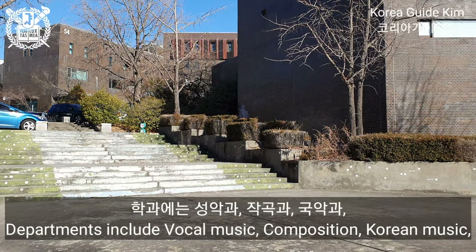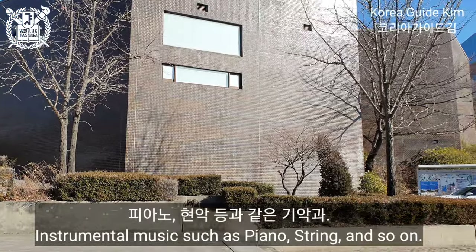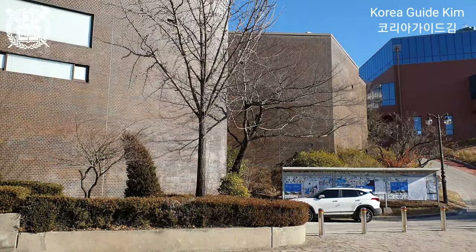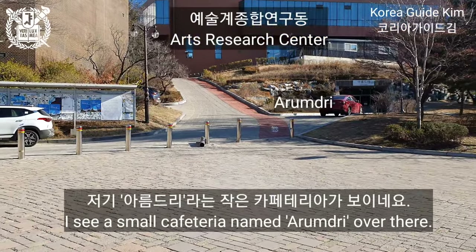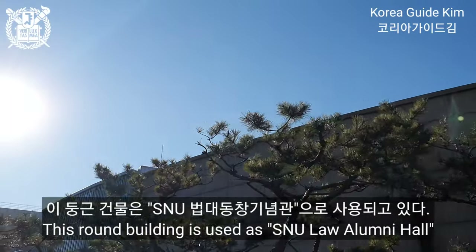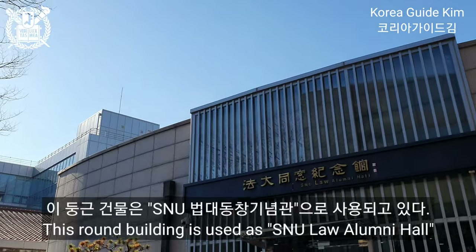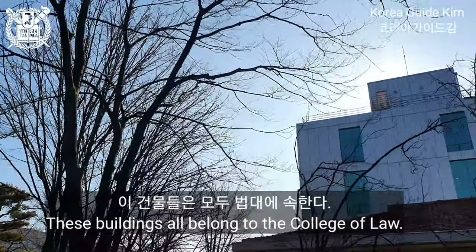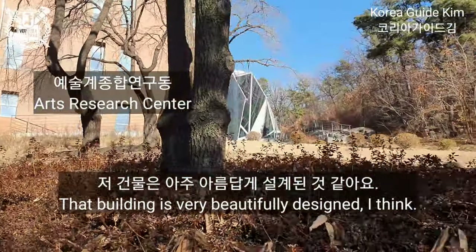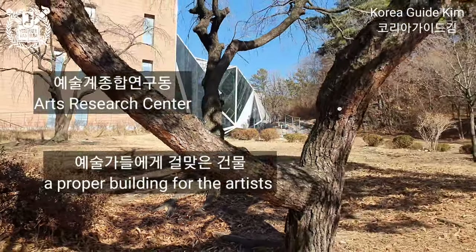Departments in the College of Music include vocal music, composition, Korean music, and instrumental music such as piano and string. I see a small cafeteria named Arumduri over there. This round building is used as SNU Law Alumni Hall, and these buildings all belong to the College of Law. The building is very beautifully designed.